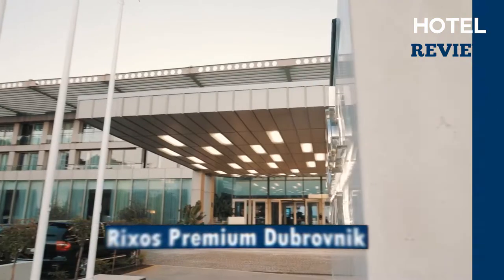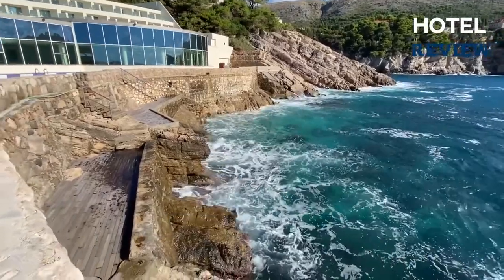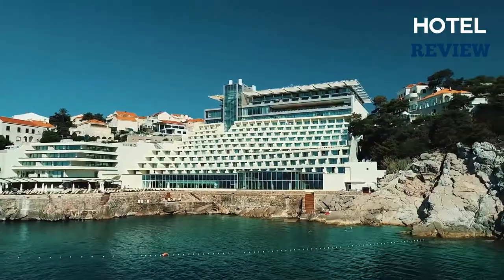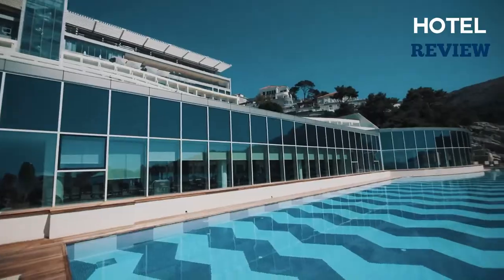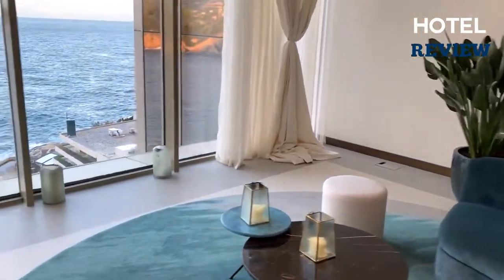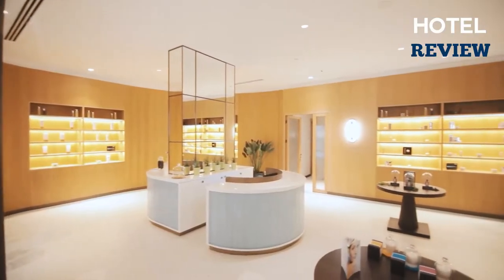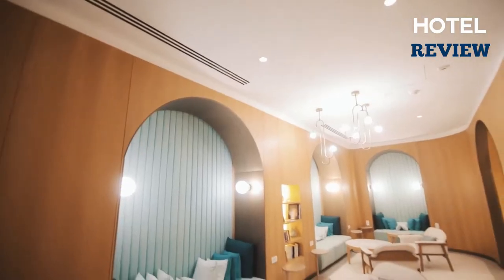Anyone looking for a modern design hotel will definitely love the newly renovated Rixos Premium Dubrovnik, which is located right on the water. Just over 300 rooms and suites make up the historic luxury hotel, including some that are suitable for families with children. Many have floor-to-ceiling windows with direct views of the Adriatic Sea. Beach access, indoor and outdoor swimming pools, a billiard room, sauna, and cutting-edge fitness center with ocean views are just a few of the amenities offered.